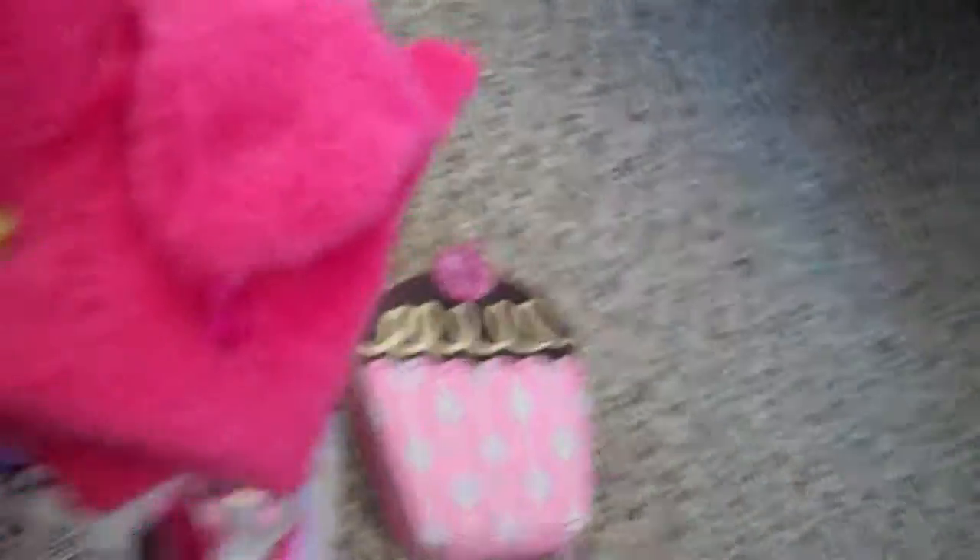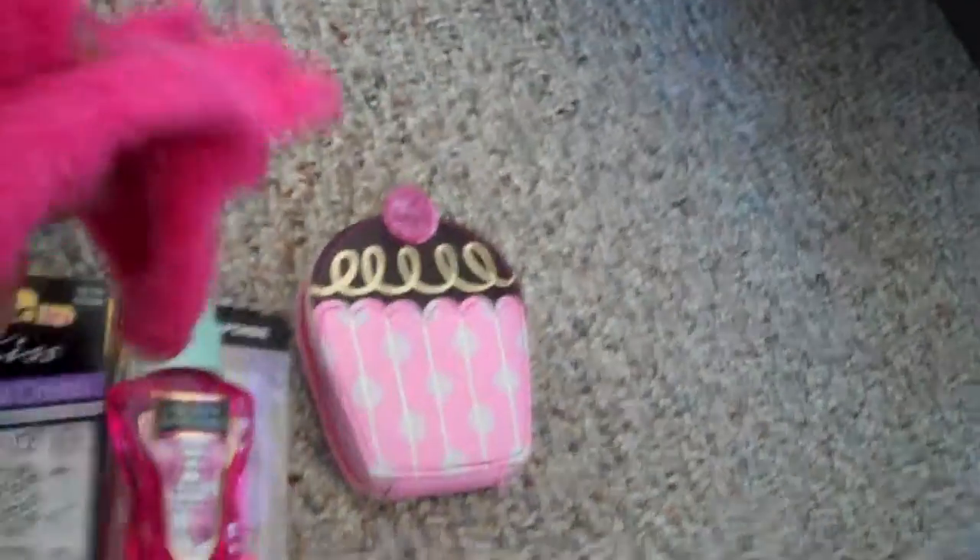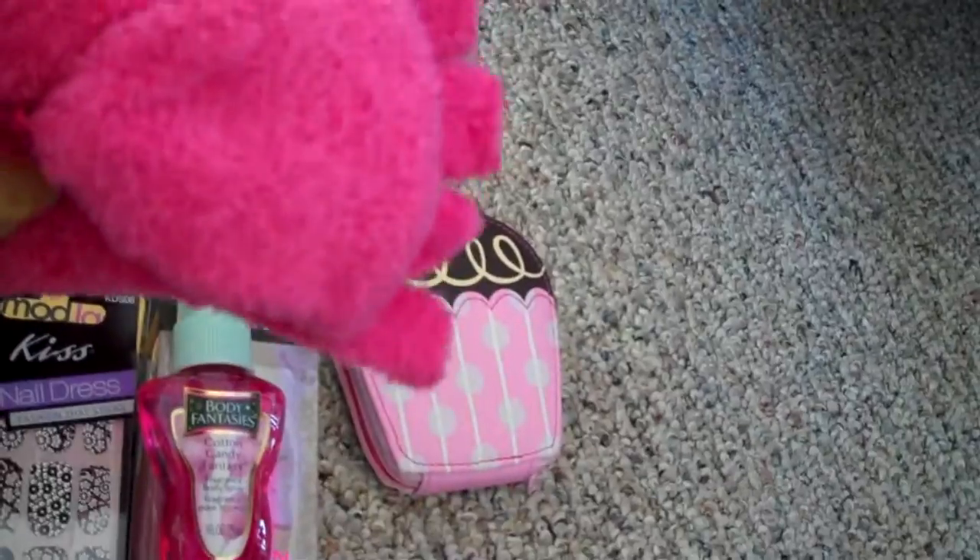The next thing I got were these little teeny tiny mittens that were also part of the 10 for 10. I have really, really small hands, so I always buy my gloves in the kids section so they actually fit. They're the fingerless gloves with the little mitten part that flops back over. I can't wait until winter to wear those.